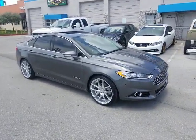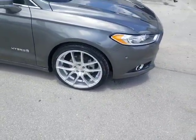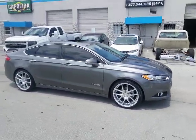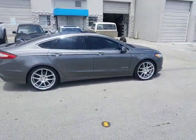Now we're looking at the Ford Fusion. Got the Niche Targa M131s — 20x8.5 or 20x9 all the way around. Great looking wheel. Came out really nice with the 245-35-20. If you got a Ford Fusion with the 5x108 bolt pattern, you may find it hard to find wheels, but this one definitely looks good.